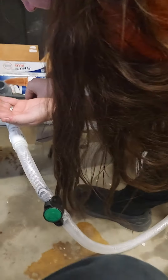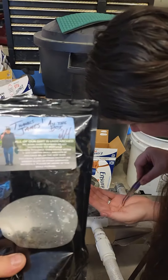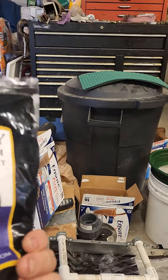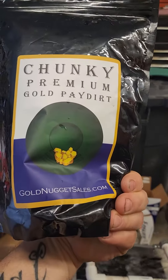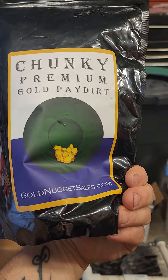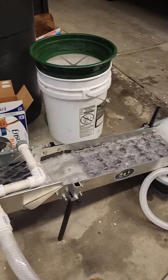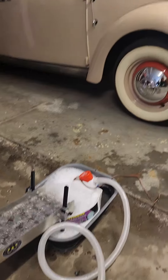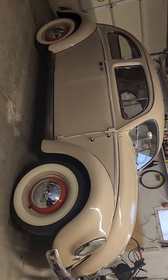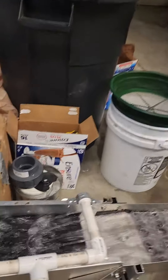This is A&J Prospecting and we're running a bag of dirt from goldennuggetsales.com — premium chunky pig dirt — and so far it's looking pretty good. We're running our little homemade sluice box. We have Grandpa's 1953 Volkswagen and we're having a blast doing it.